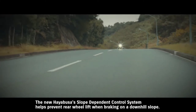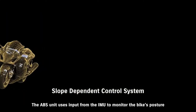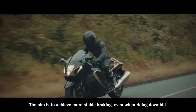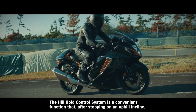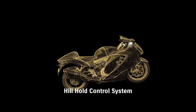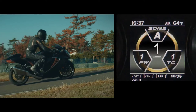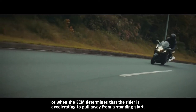The new Hayabusa slope dependent control system helps prevent rear wheel lift when braking on a downhill slope. The ABS unit uses input from the IMU to monitor the bike's posture and, when the rider applies the brakes, controls brake pressure to find the optimum setting to match the angle of inclination — the aim is to achieve more stable braking even when riding downhill. The hill hold control system is a convenient function that, after stopping on an uphill incline, helps ensure smoother restarts free of worries that the bike will roll backward. When turned on, the system uses input from the IMU to engage the rear brake for 30 seconds once the rider comes to a stop on a hill. It can be disengaged by quickly squeezing the front brake lever twice, or when the ECM determines that the rider is accelerating to pull away from a standing start.